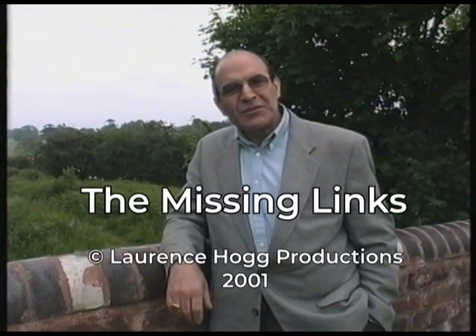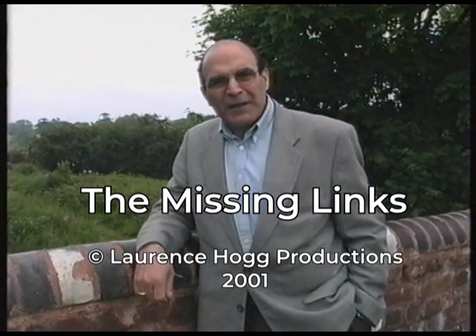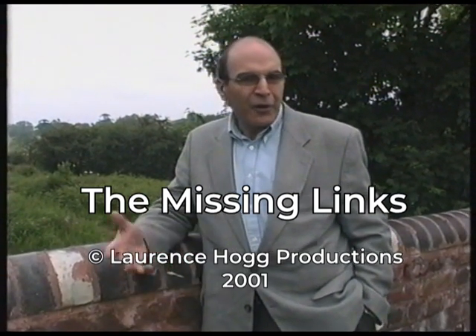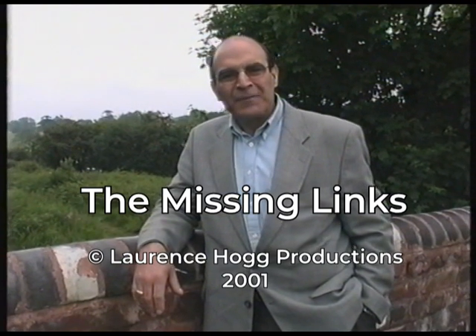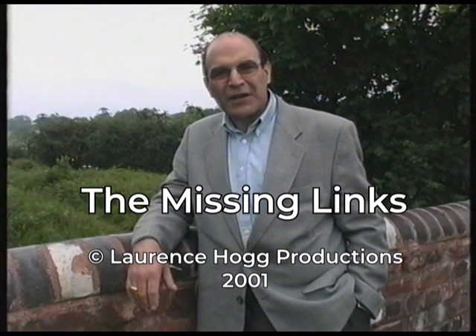Hello, my name is David Suchet and I'm here not in my capacity as an actor playing Hercule Poirot, but as Vice President of the Lichfield and Hatherton Canals Restoration Trust.